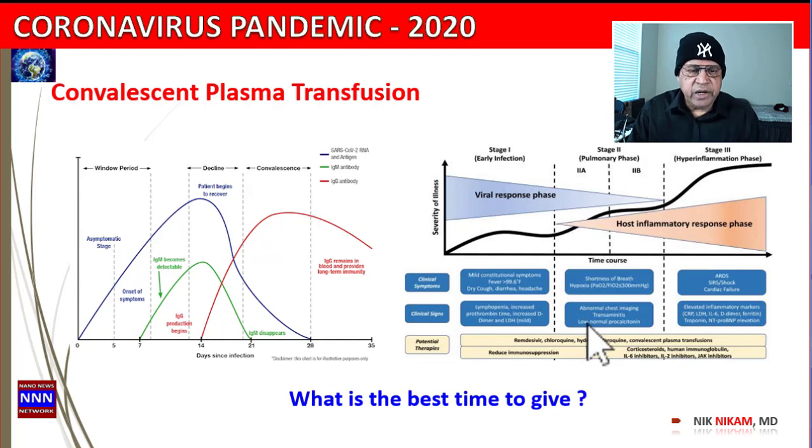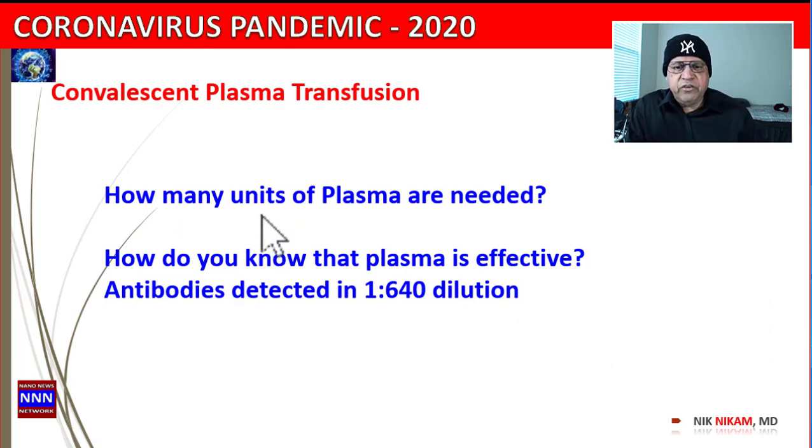A lot of times patients receive plasma when their condition has advanced quite a bit — it would still help those patients, but recovery will be long and protracted. So the time to do this is early. Giving plasma transfusion early is like prevention of coronavirus infection getting widespread.